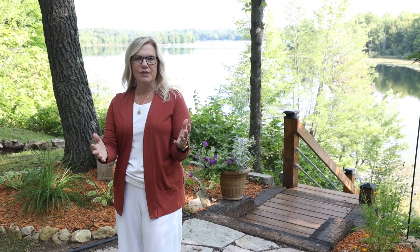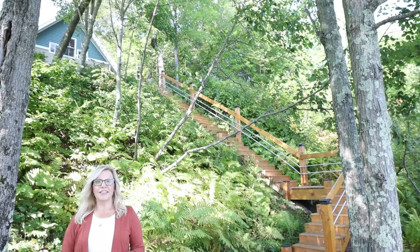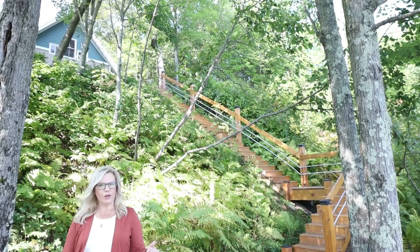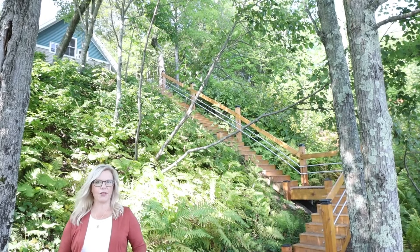There's just enough elevation here to give you expansive views of the lake. In fact, I think this is one of the nicest views I've seen on this lake. The stairs to the lake are new and really contemporary feeling, and when you're at the dock, there's a really peaceful level area to hang out by the water.